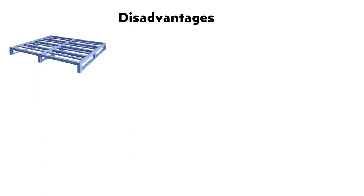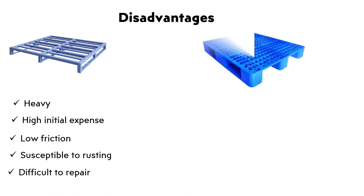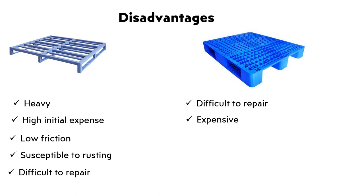Disadvantages: Difficult to repair, expensive, and cannot be recycled.